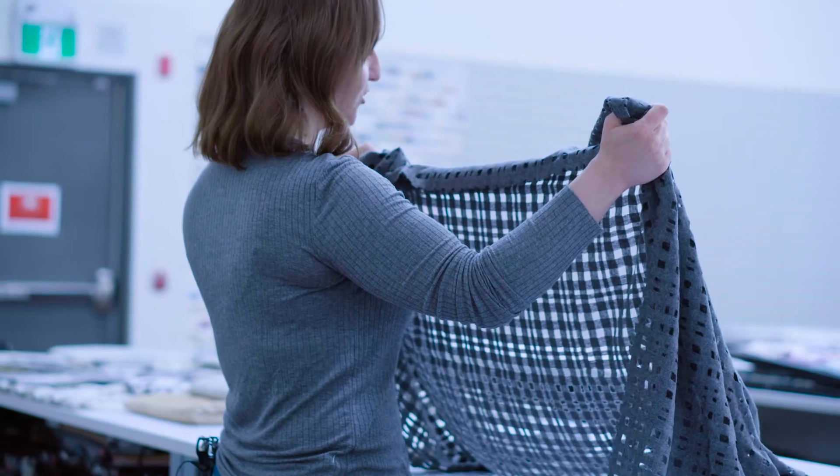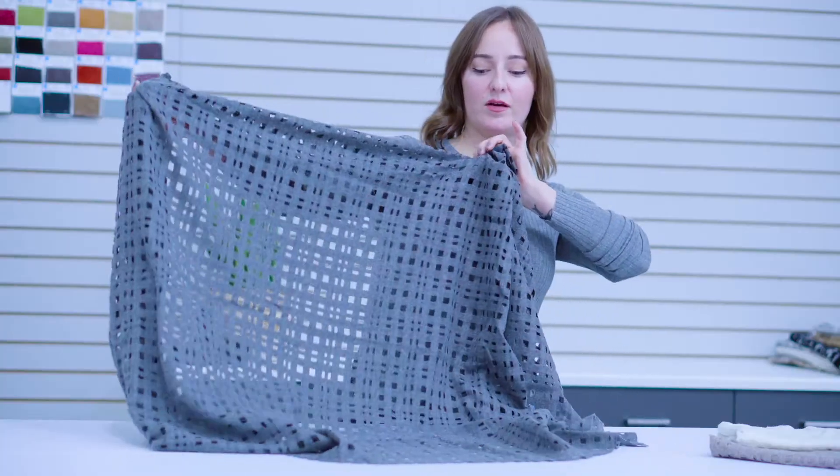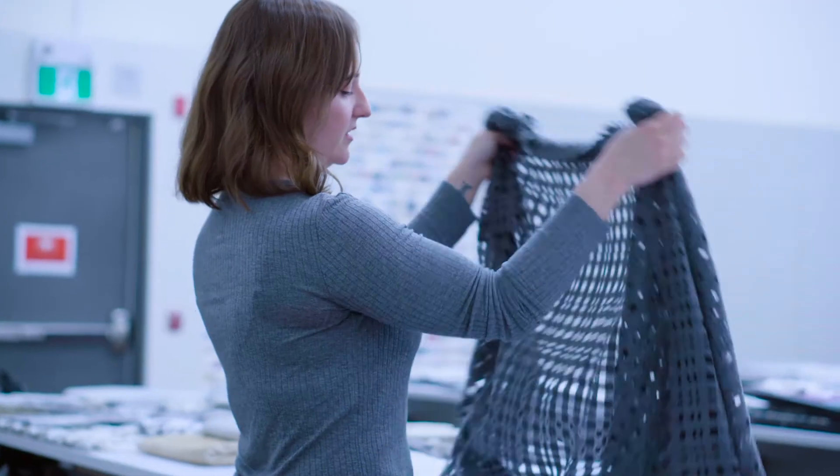I worked with the Italian mill to create this design in a dramatic windowpane weave with a luxuriously soft hand.